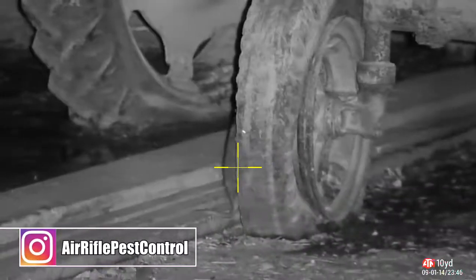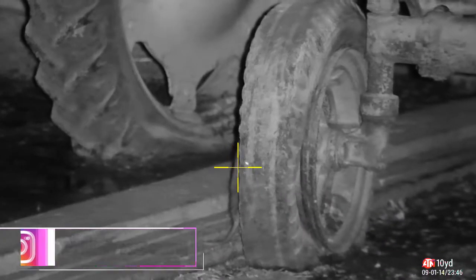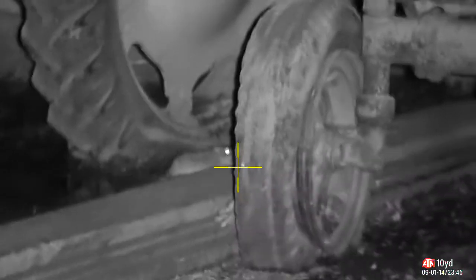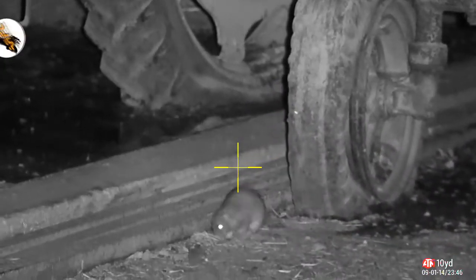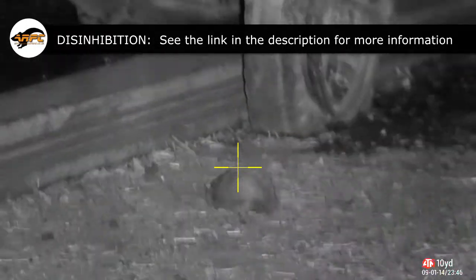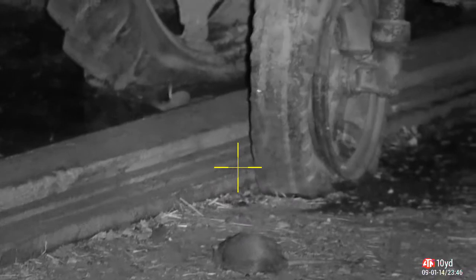We spot a rat behind that tractor wheel — almost like he's hiding, trying to keep away. But he sticks his head out just too far and gets a pellet in it. His buddy, wondering what's going on, also gets a pellet in it. Now those tails spinning — that's nerves, that's disinhibition. There's a link in the description exploring what this is. I put a second shot on that first rat because it looked like he was kicking around a little too much for my liking, but I was fairly sure I got a head shot.